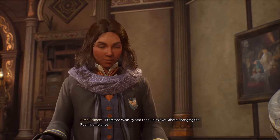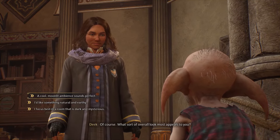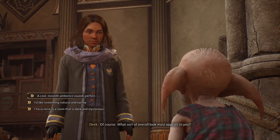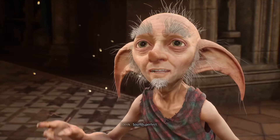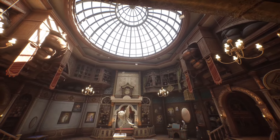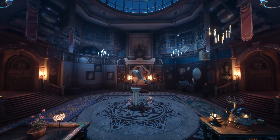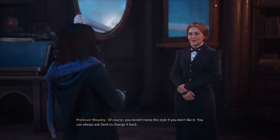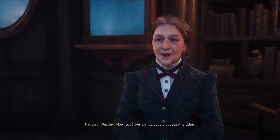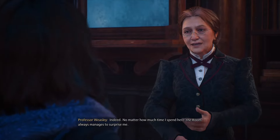The player asks Deke about changing the room's ambiance. Deke asks what overall look appeals most. The player requests the room feel as if it's lit by the moon. Deke approves: 'Sounds perfect.' After the transformation, Weasley observes: 'Quite a difference. Of course, you needn't keep this style if you don't like it. You can always ask Deke to change it back. Now you have learnt a good bit about alteration.' Weasley adds: 'No matter how much time I spend here, the room always manages to surprise me.'